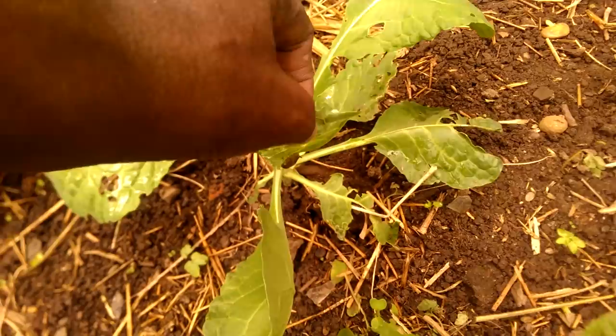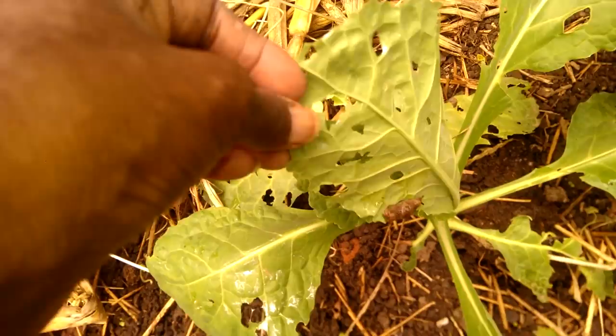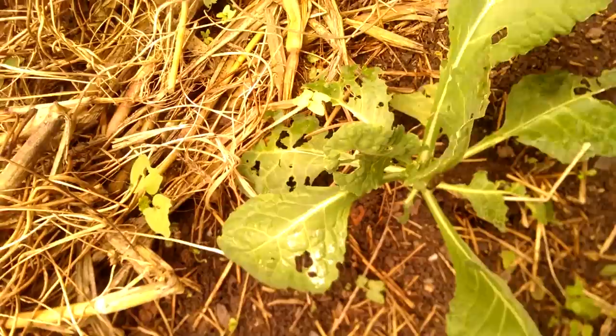Oh, you know what? The reason I came in here is because I saw a slug in action. These big ol' holes, kind of randomly spaced — that's slug damage. This is slug damage. You can see all the little silvery shiny lines. That's slugs.